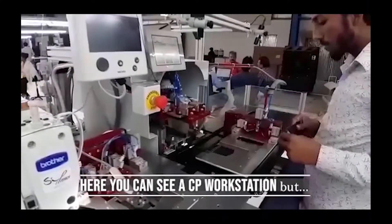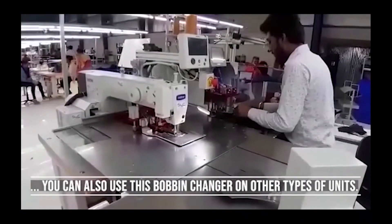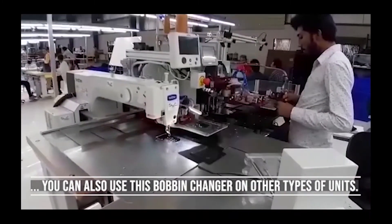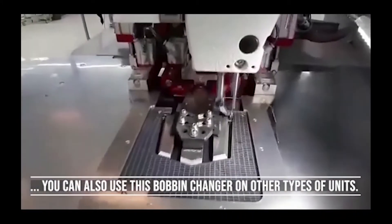The special software and the logic control count the number of utilized bobbins. When all 8 bobbins are empty, the unit stops and a message appears asking the operator to exchange the entire disk. The operator then exchanges the disk with a spare one containing 8 full thread bobbins.